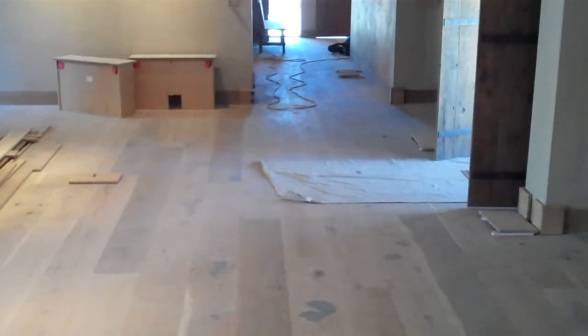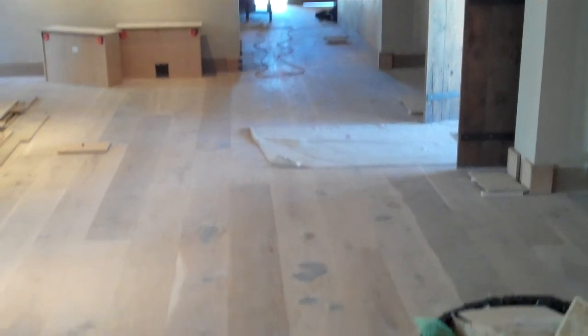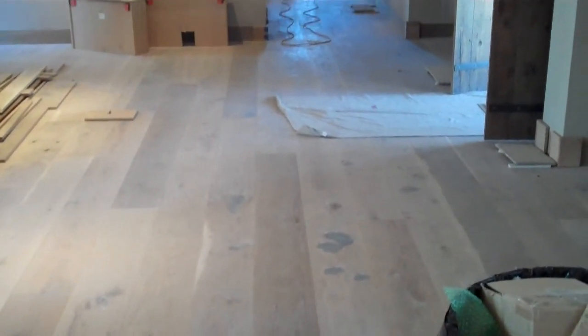Countertops are on. These are concrete countertops that have a 30% fly ash substitution for the Portland cement mix. All the cabinetry oak and floor oak are all FSC certified wood, and we will have more shots of the floor as soon as it's done next week.